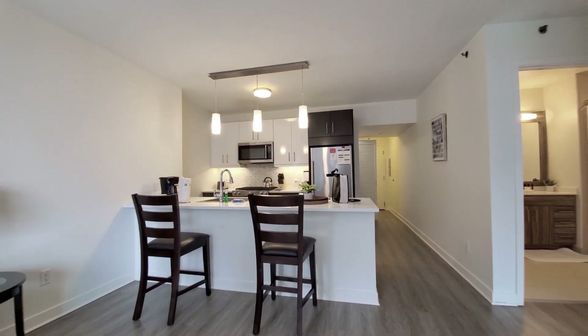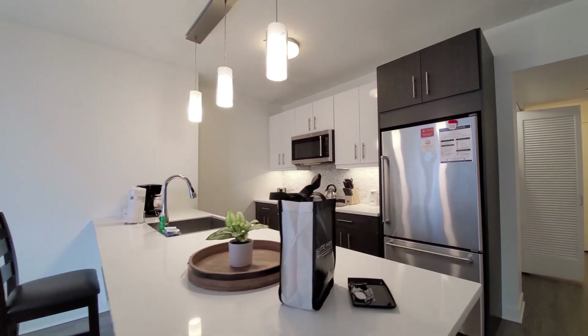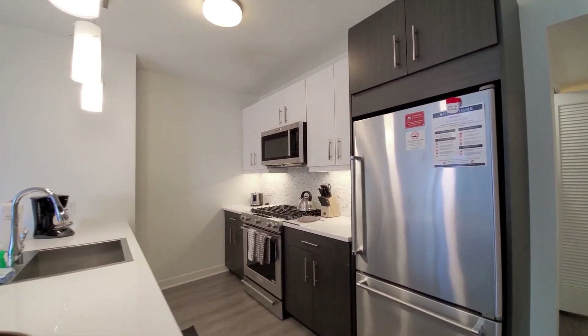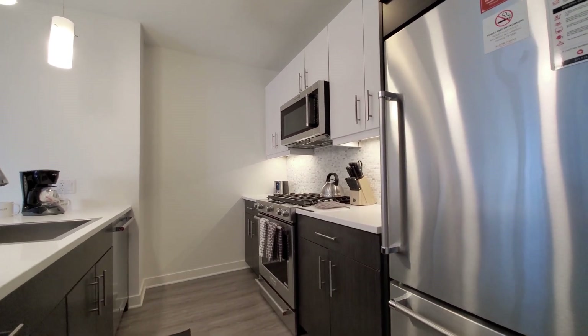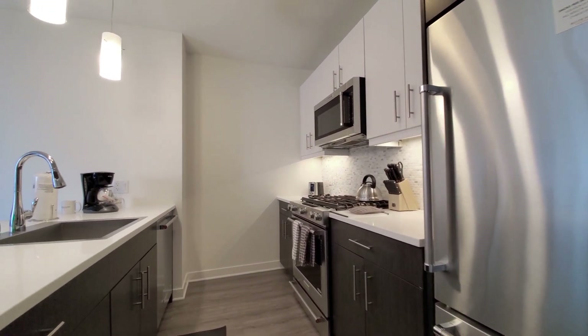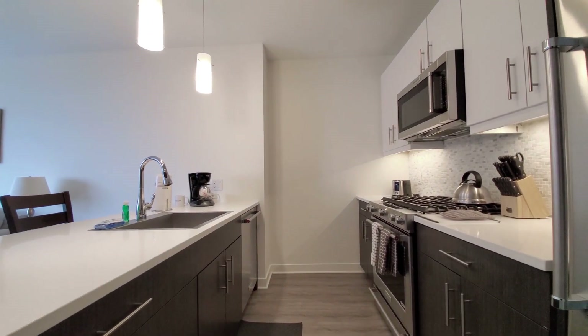There's a breakfast bar peninsula with white quartz counters, pendant lighting, and duotone cabinetry — lacquer-look uppers and brushed lowers. The stainless-steel appliance package includes a built-in microwave, dishwasher, and a five-burner gas range.